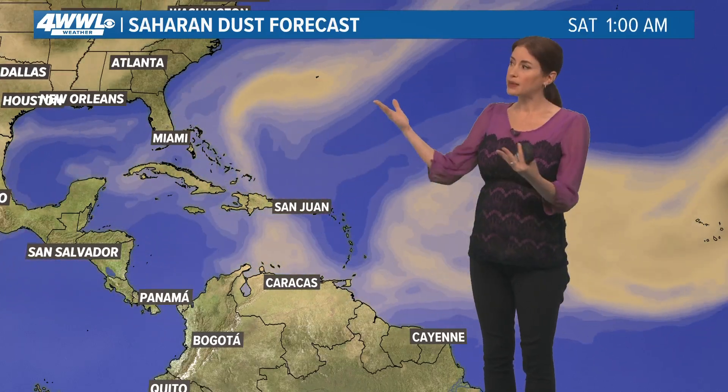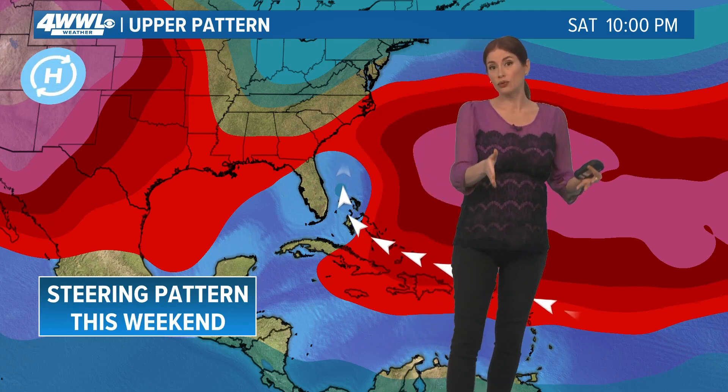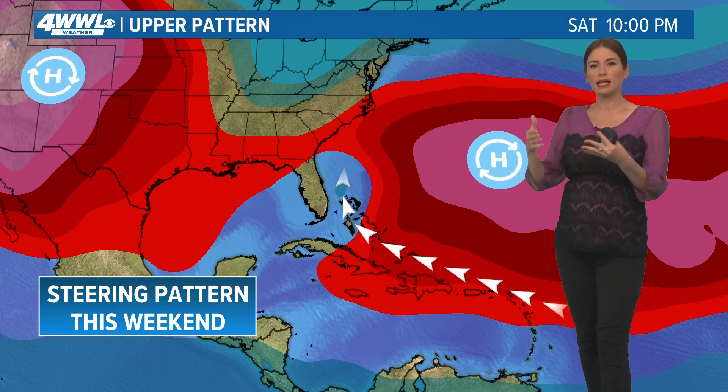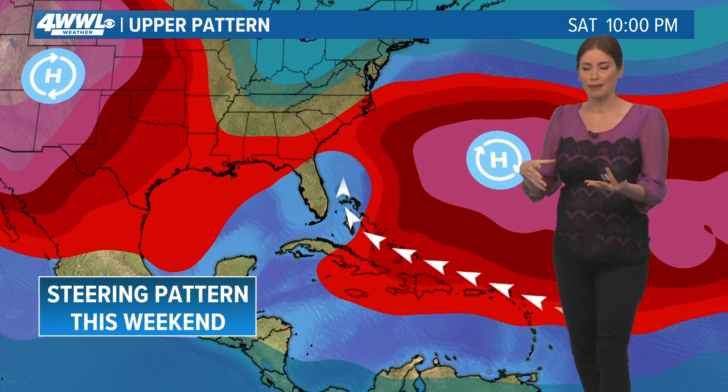One thing to remember this week is that we still have Saharan dust and dry air. In fact, later this week you can see we will still continue with some swirls of it. So not sure whether this will be able to get very strong. If it does strengthen a bit, sometimes that causes these systems to respond more to a steering pattern as opposed to just drifting around with that messy moisture.